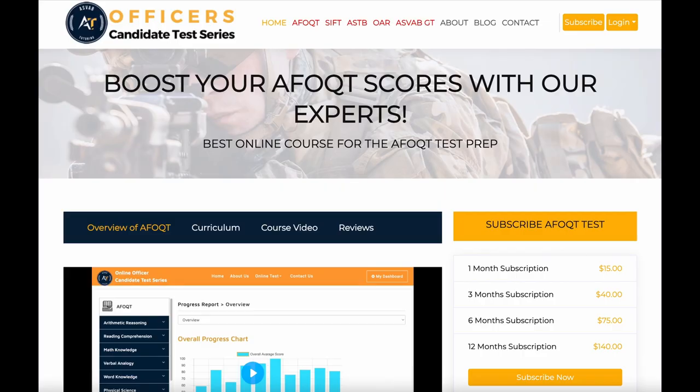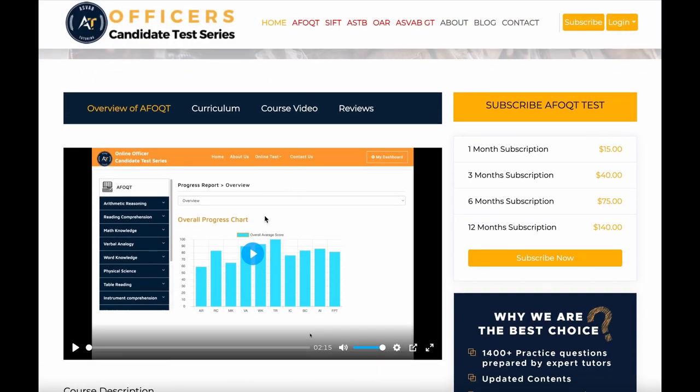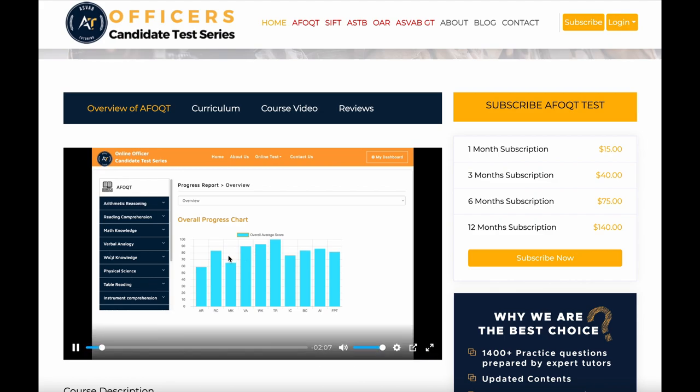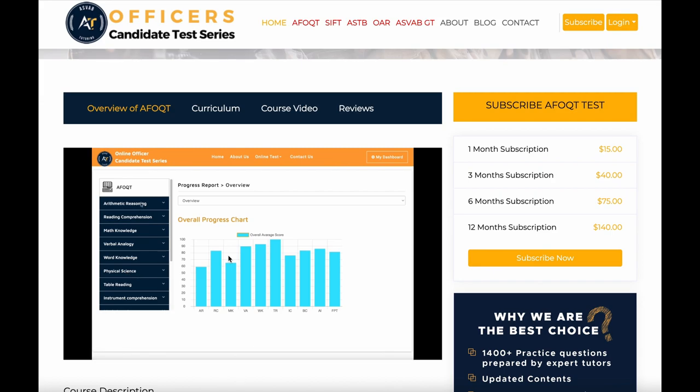If you want to study by yourself, you could subscribe to our online course. If you go to our website and look at what is included in the course, you could watch the video. Welcome to our AFOQT online test prep course. In this video, you can see what is included in the course and how to prepare for your AFOQT test.